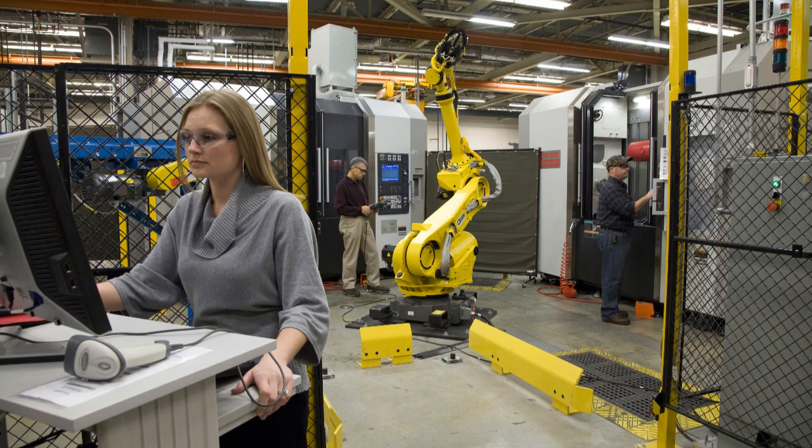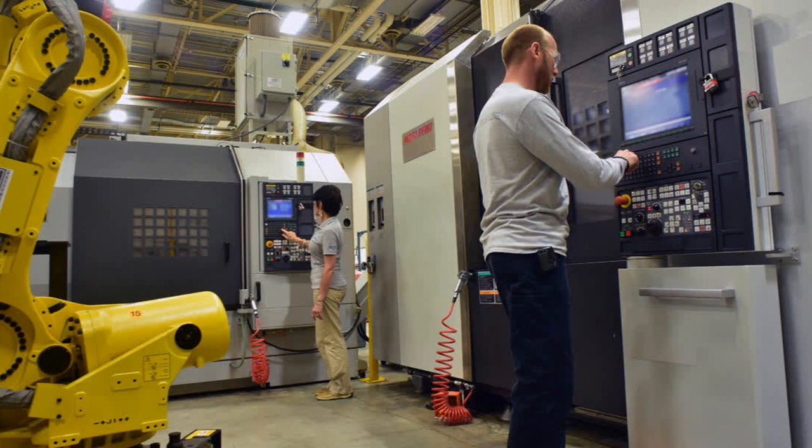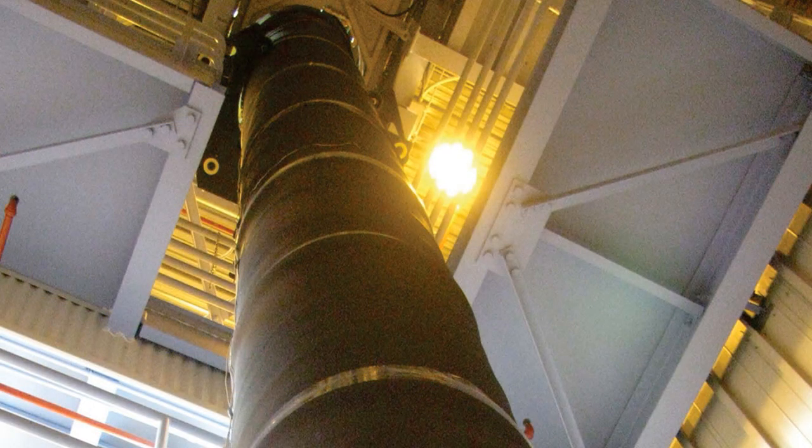Additionally, Centrus Energy's strategic partnerships and collaborations contribute to their appeal as a nuclear stock. They work closely with industry leaders, utilities, and government entities to develop innovative solutions and ensure a stable supply of enriched uranium. Furthermore, Centrus Energy is committed to advancing nuclear technology and sustainability — they actively participate in research and development efforts to enhance the efficiency and safety of nuclear power, remaining at the forefront of innovation.